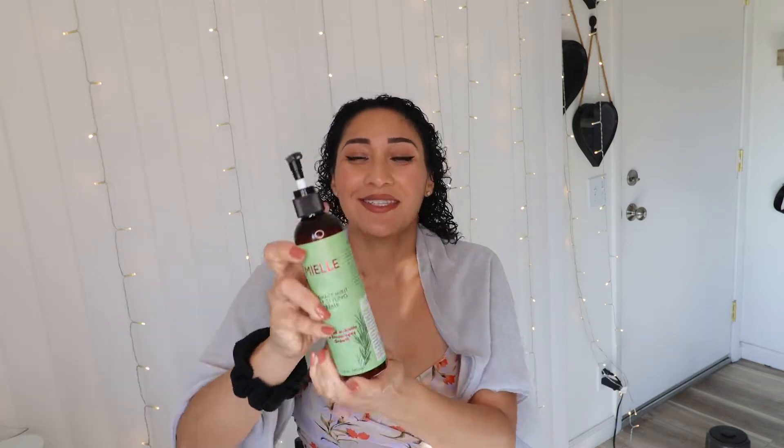The styling product I'm using today — the guest star of today's video — is by the company called Miel. It's the rosemary mint daily styling cream, which also goes by the name of multivitamin daily styling cream. It is infused with biotin and it encourages hair growth, which many of us want. I'll post a picture of the bottle up here. You can find this product at Target for $9.99, or at Rite Aid for around $7.99. It's an eight-ounce bottle, which is pretty good value — more affordable than other hair products.